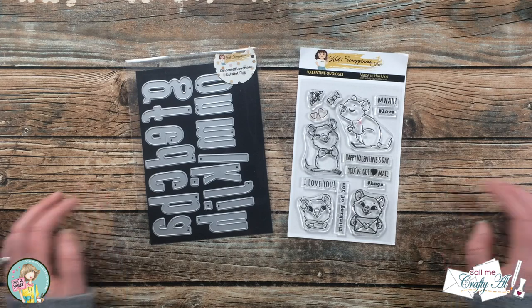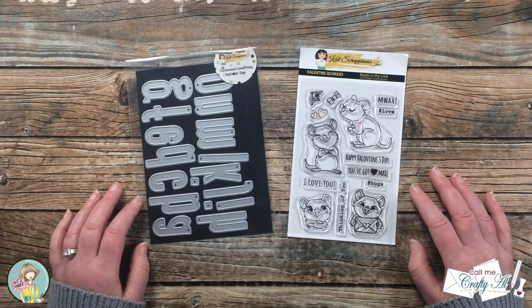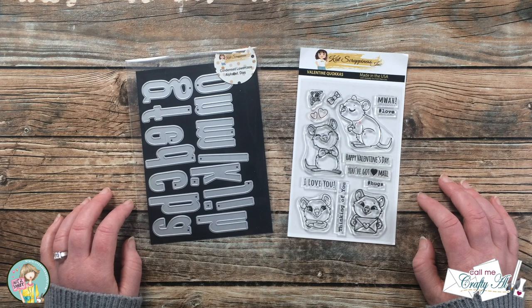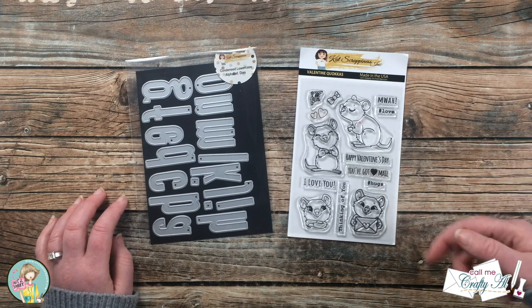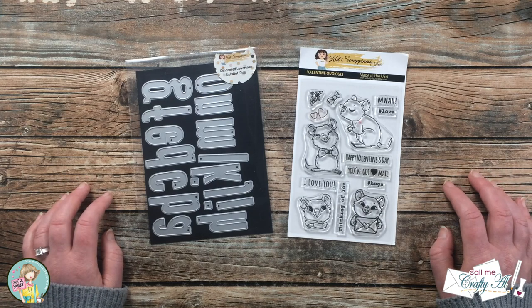I'm going to be featuring some Cat Scrappiness products. Cat Scrappiness makes their own stamps, dies, and lots of fun embellishments, and Jamie sells some of those in her shop. I do have the Not Too Shabby online store linked in the description box below, and there is a 10% off coupon that you can use on most items. I hope you'll check that out when you're done here.